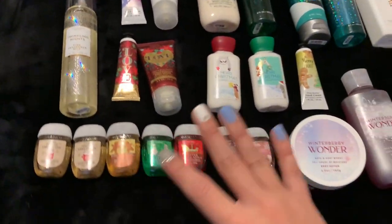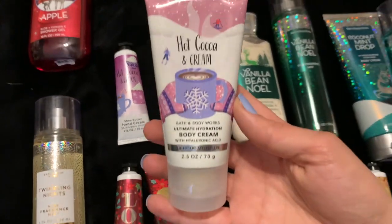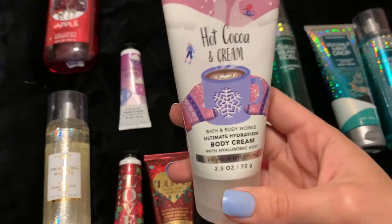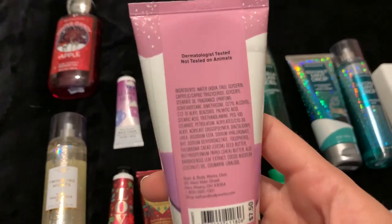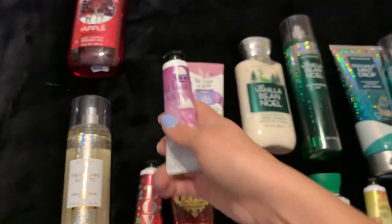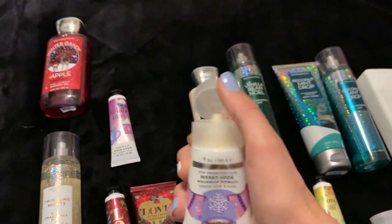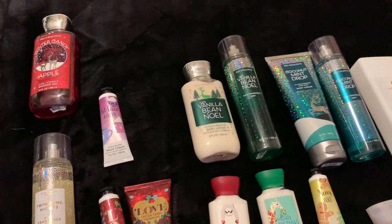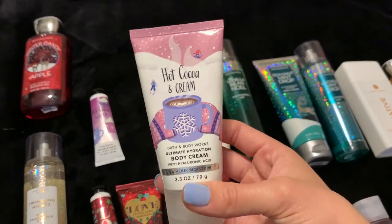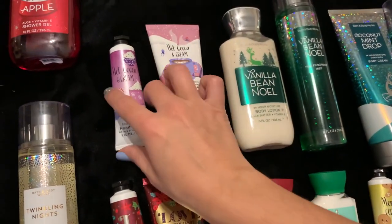Now we're going into some minis. The first thing I have is Hot Cocoa and Cream in the body cream and the hand cream. I really think this packaging is adorable — I love the snowflakes on it. They don't give us any scent notes on this one, but it smells exactly like the Hot Cocoa and Cream candle. It just smells like powdered chocolate — it is such a beautiful scent. I don't think I'd ever pick it up in a full size, but I love picking it up every year in a mini because it's just so nice. It's a really cute, fun scent.